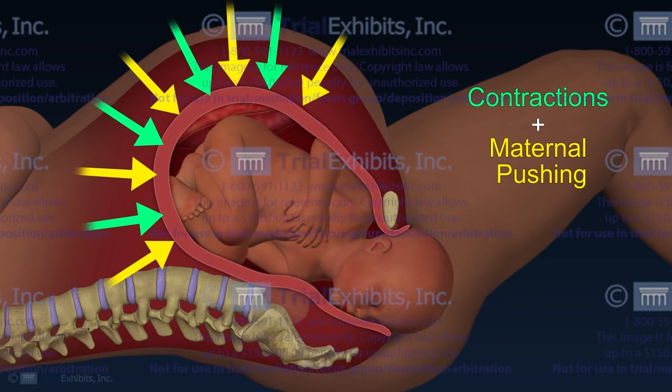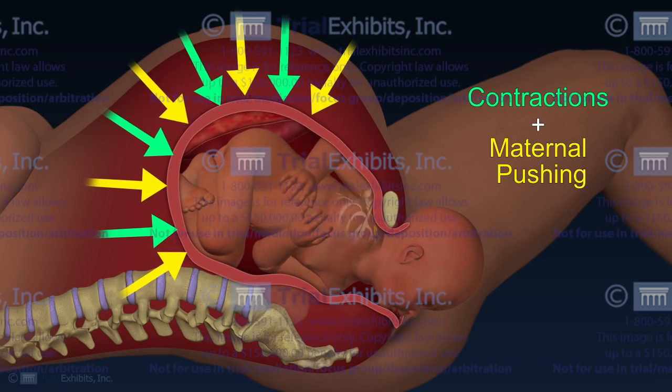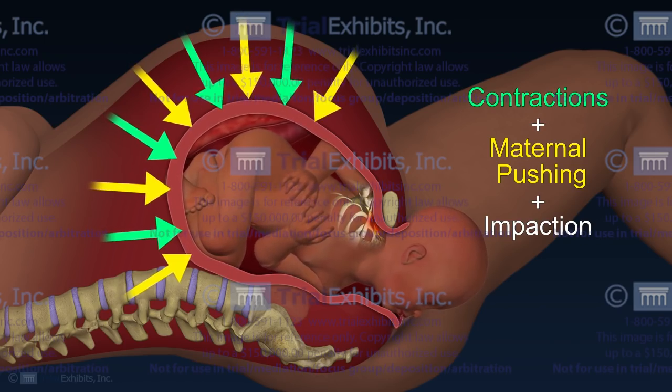First, we showed how the maternal forces of contractions and maternal pushing advanced the baby down the birth canal. Next, we showed how a combination of these forces with the impaction of the shoulder caused the stretching of the nerves of the brachial plexus.